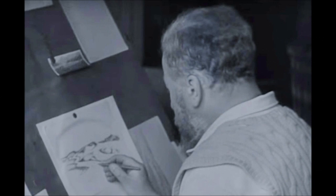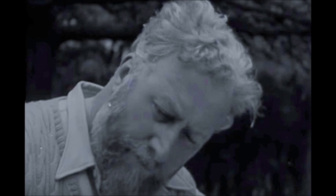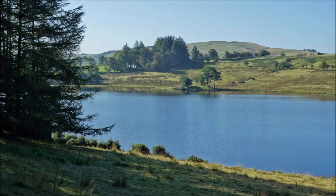It's the former home of Robert Gibbings, the author of 'Coming Down the Wye', which was first published in 1942. Robert Gibbings was a wood engraver, born in 1889 and died in 1958. He was a founder member of the Society of Wood Engravers and one of the key figures in reviving wood engraving in the 20th century.